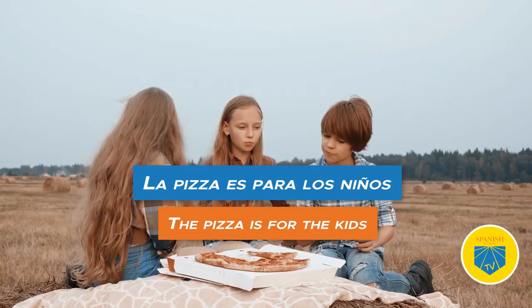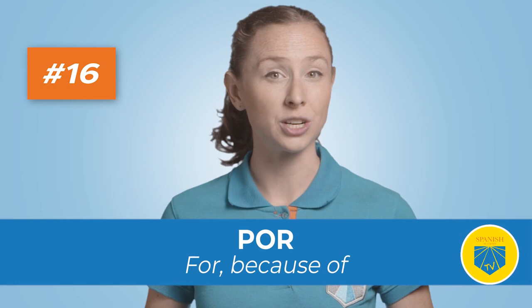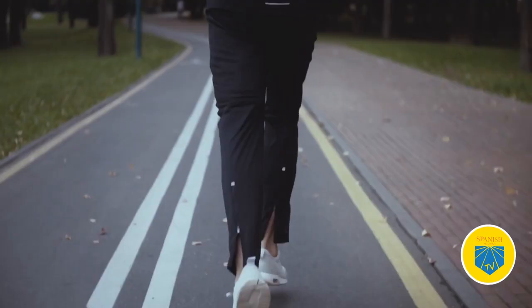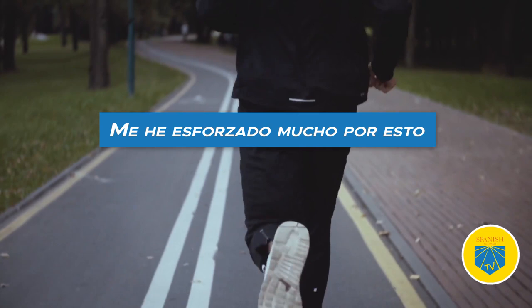Sixteen: por. Translation: for, because of. Also very common in Spanish. Por is sometimes confused with para — knowing when to use each one denotes an advanced level of Spanish. You can use por to express time, place, cause, and gratitude. Me he esforzado mucho por esto — I've made a great effort for this.